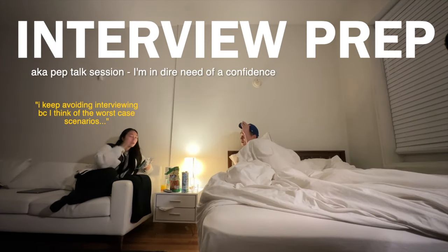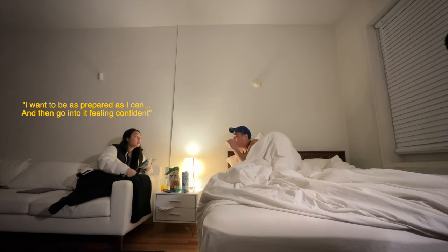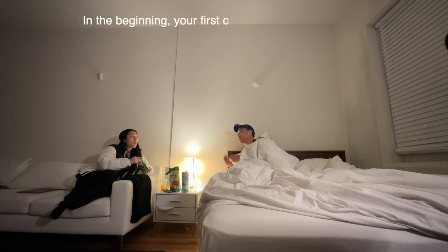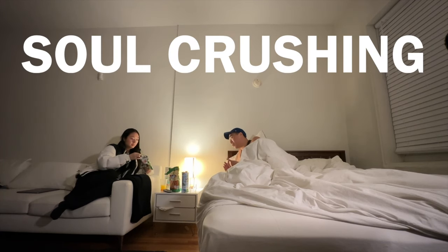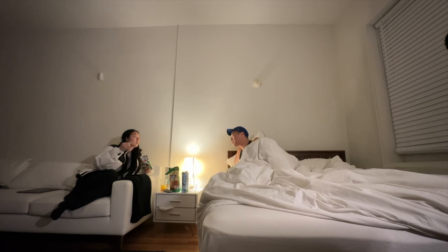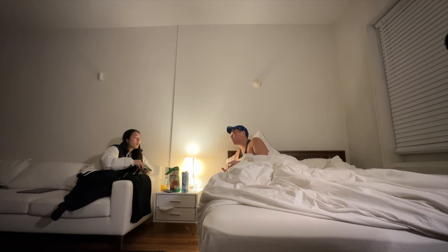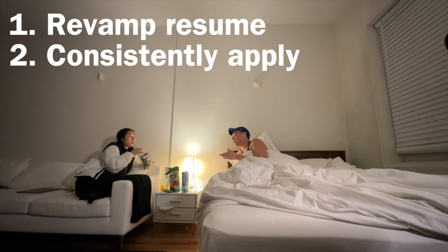I keep avoiding interviewing because I think of the worst case scenarios. I want to be as prepared as I can and go in feeling confident. Especially if you haven't had an interview for a long time and then suddenly start interviewing, it's going to be so stressful and nerve-wracking. And applying to jobs is so crushing — getting rejections without even passing the screening. I keep getting those and I'm like, am I doing something wrong? I think it's just part of the process. But first, you have to reset your resume.